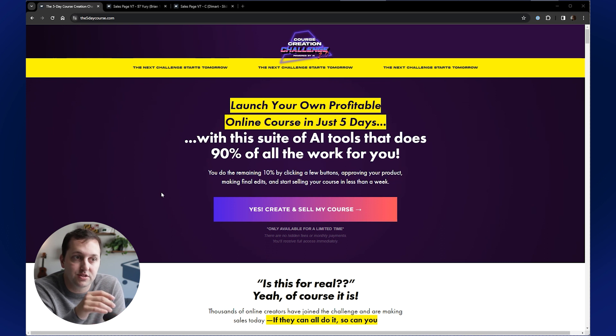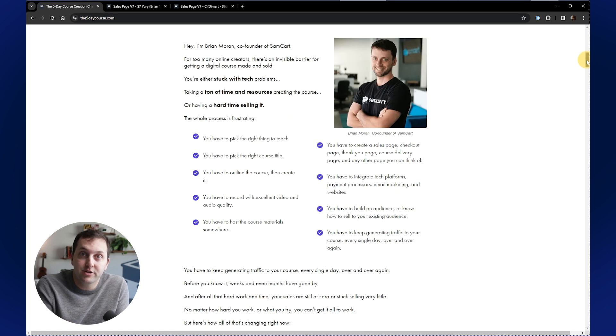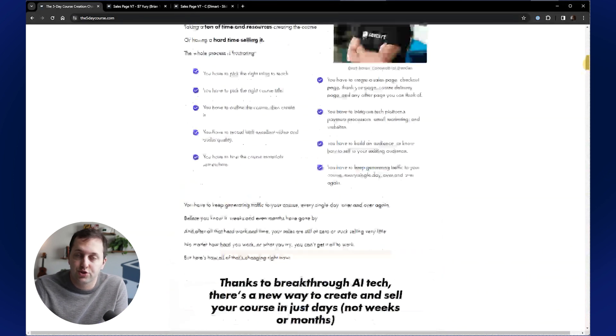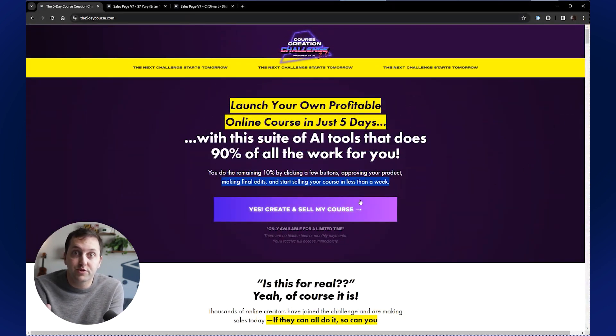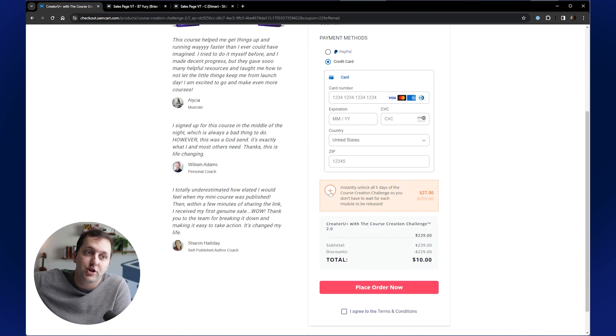So this right here is an awesome offer — we'll put a link to this down below the video. You can go check it out, but it's basically a sales page to join this five-day course creation challenge. What's very typical is you run traffic to a page like this, click on that big button there, and it's going to open a checkout page in the next tab. This is a SamCart page — it's got a lot of good stuff there.